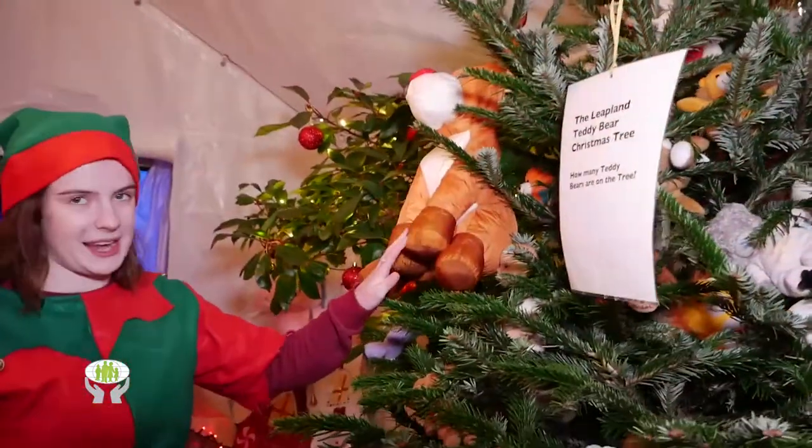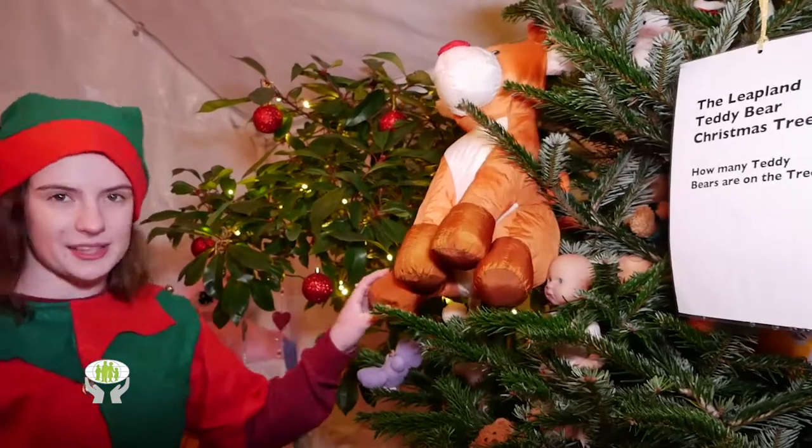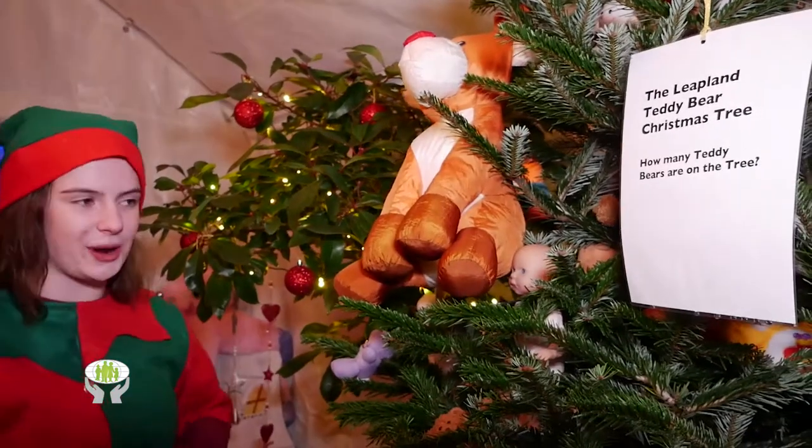Here's our Lapland teddy bear tree. Can you guess how many bears are on this tree? Because there's a special prize for whoever does.